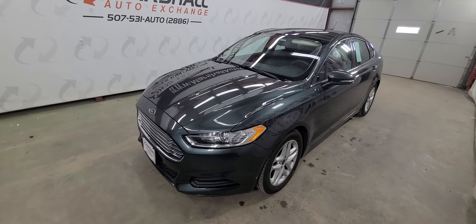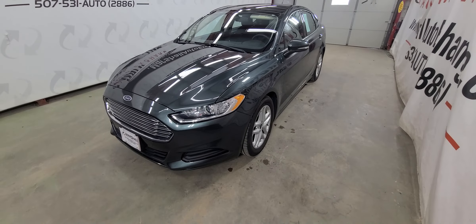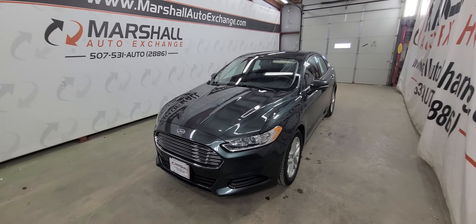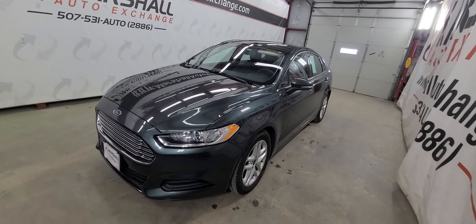We do operate by appointment Monday through Friday, nine to five. Saturdays we operate nine to noon. If you're looking for additional information on this car like number of owners or accident reports, you can head to carsforsale.com, search this Fusion, click on it, and scroll down to the vehicle history report.